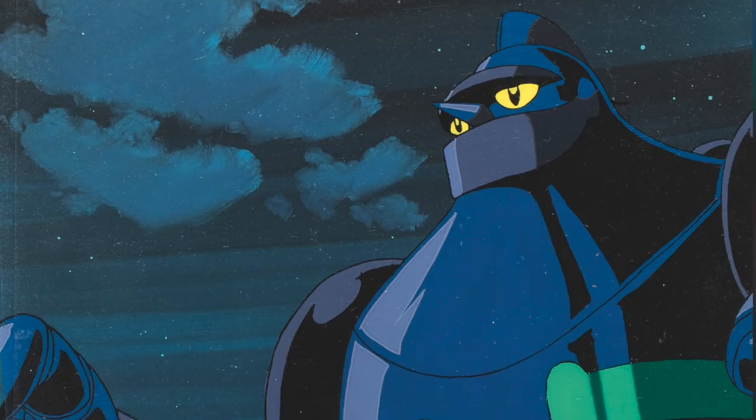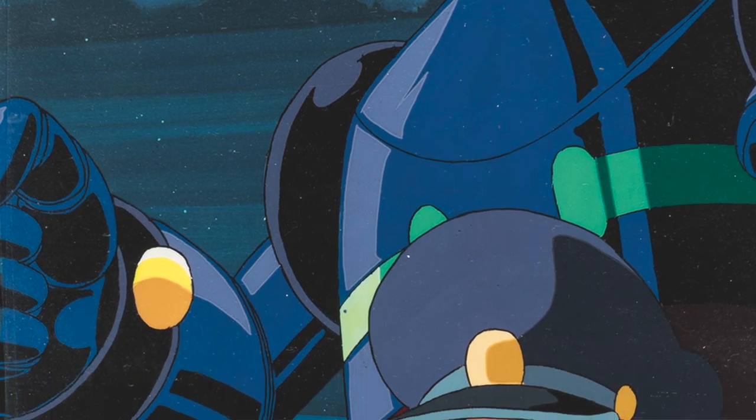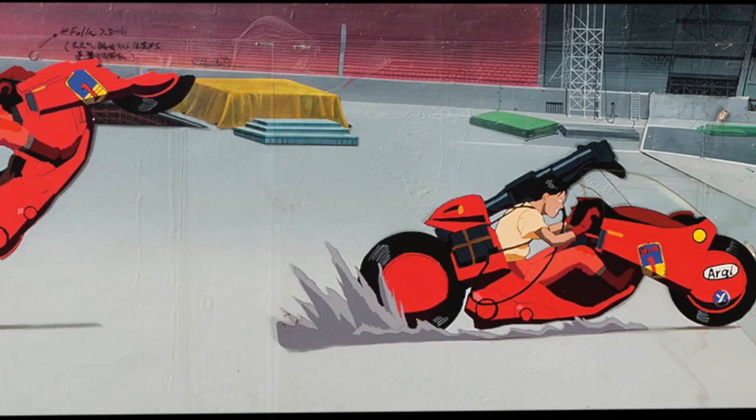This collection has been exhibited in museums worldwide, including stops in Germany, Denmark, as well as the Motion Picture Arts and Sciences in Beverly Hills. This collection includes the best of the best in anime art.